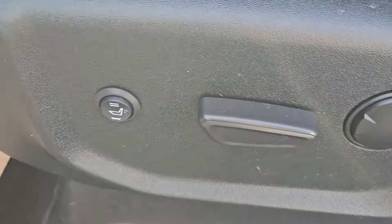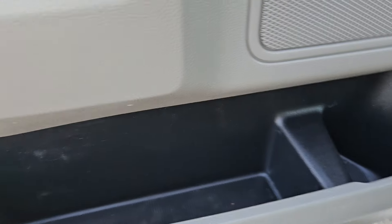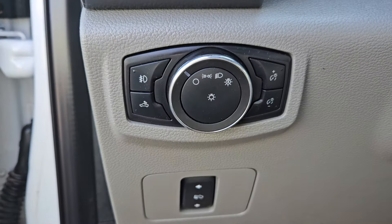Taking a look at the driver's side now, we can see the seats are powered, as well as having heated seats. We have the same cloth interior we saw in the back. Plenty of door space as well with the black and gray accents. You have your parking brake release, pedal adjusters, and light adjusters right there.